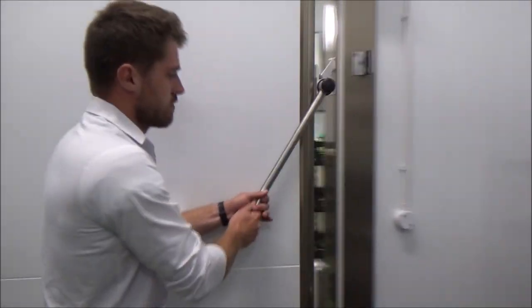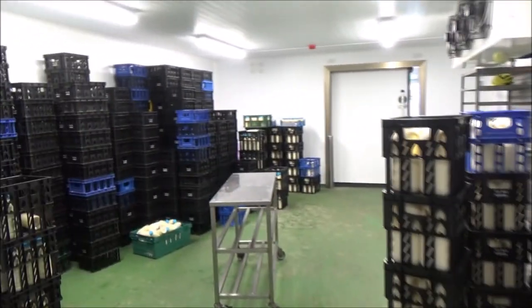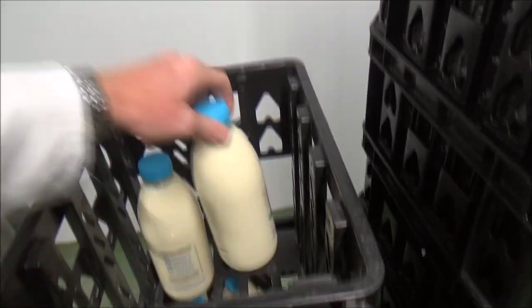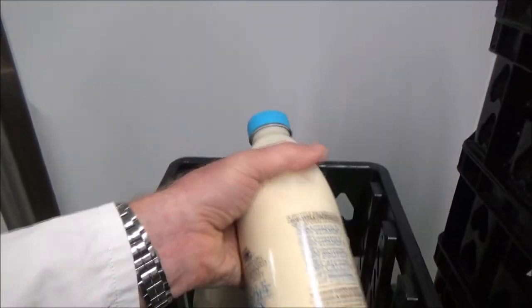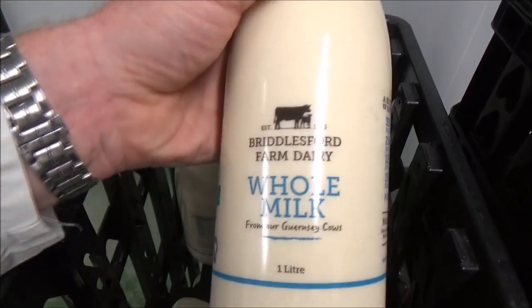We're in the big fridge now. Whoa — this is all the stock! God, it's freezing in here. So here we have it — the finished product. Is that a glass bottle or a plastic bottle? Plastic bottle. Whole milk — that's the best stuff in my opinion. And that's been pasteurized.